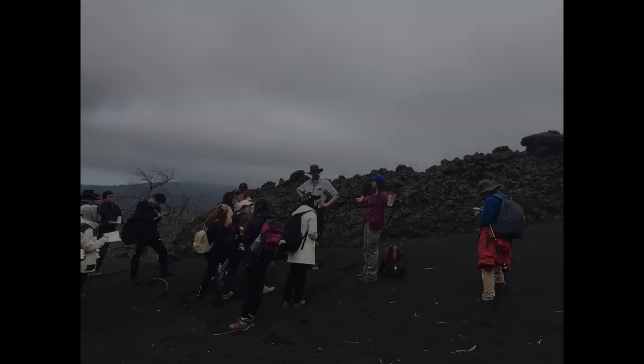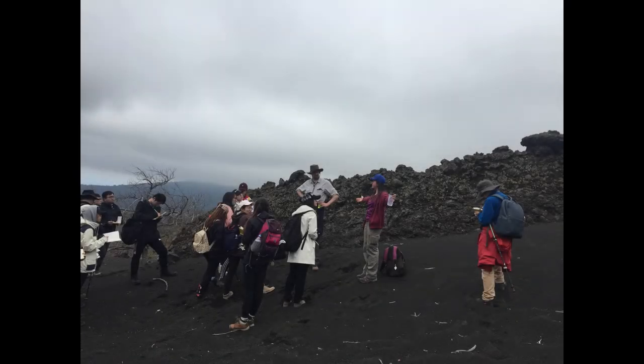We now stop at a viewing point for a short while. The altitude is around 1,250 metres. Here we are below the cloud deck and there is a large rocky lava tube. The fact that it has such large rocks in the flow means that it was very energetic — the flow had to carry these large rocks.